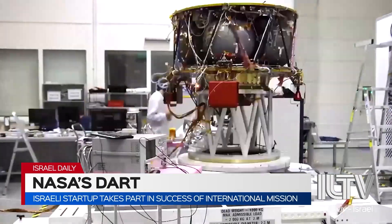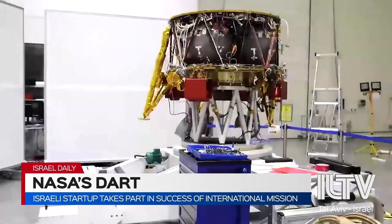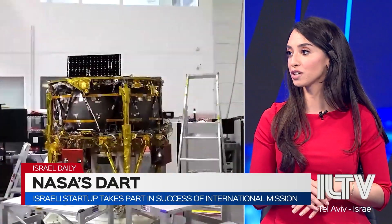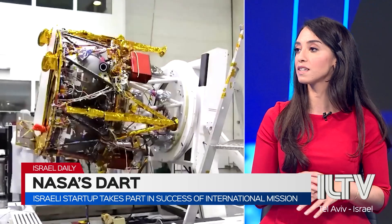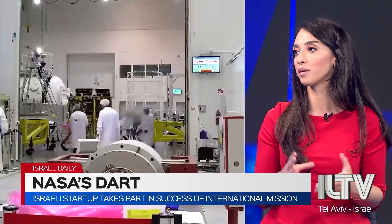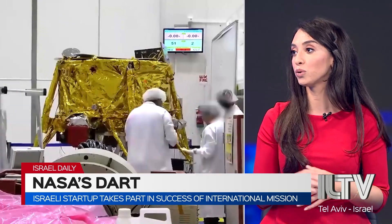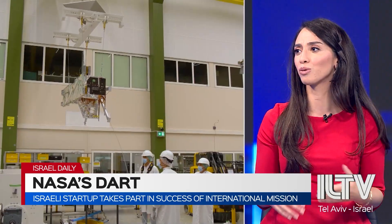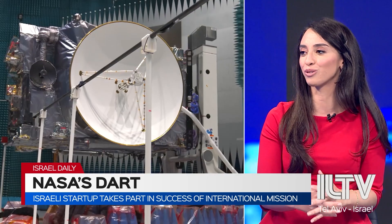SpaceIL has also signed agreements with a Swedish manufacturer called AAC Clyde Space to design some of the mission computers for the landers. And recently, it also signed agreements with American aerospace giants Northrop Grumman and Moog to purchase engines and fuel tanks. We're seeing how this is all really starting to come together.